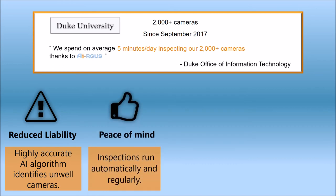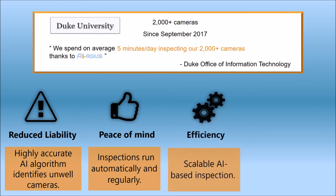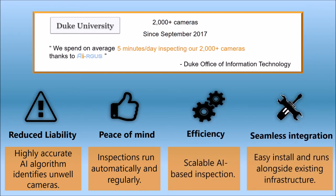Argus offers reduced liability through consistent inspections by the highly accurate AI algorithm, peace of mind that inspection is running automatically every day, a scalable solution for camera systems of any size, and an easy-to-set-up software solution that runs alongside your existing environment.